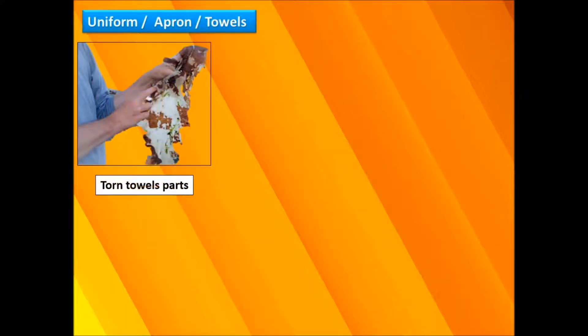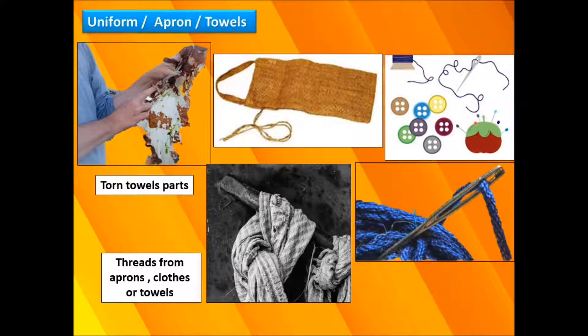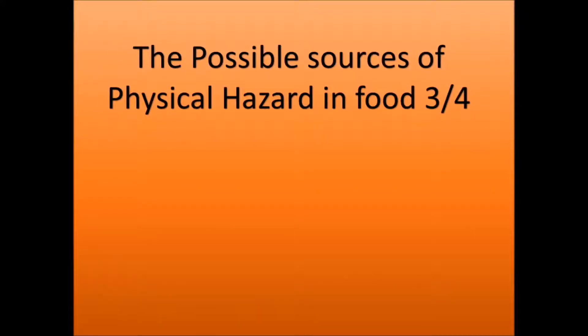Uniforms, aprons, and towels can also be a source of physical contamination — for example, torn towel parts or any threads from aprons, clothes, or towels. Now let's move directly to the main category today, which is a continuation of the sources of physical hazards.